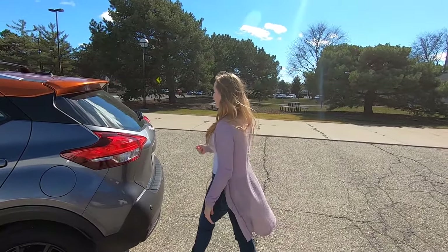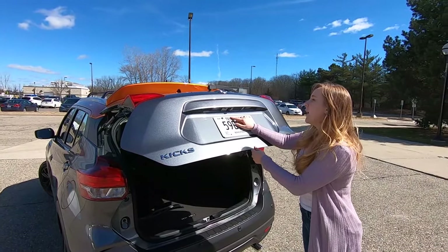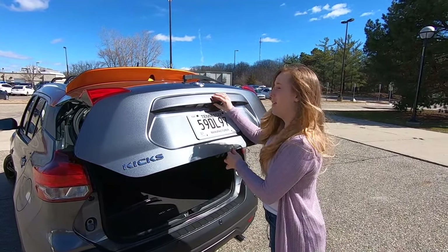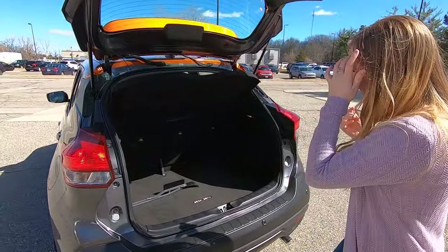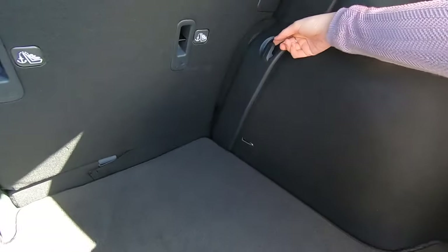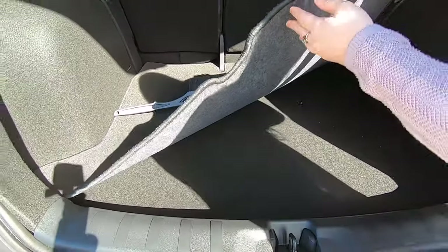Let's start by taking a look at the trunk. You do have your backup camera back here — what trouble I had just now was pressing on the backup camera instead of pressing on the button. So make sure you don't fog up your camera. We have a lot of decent space right here. We have some grocery handle hooks here on this side and on the left.